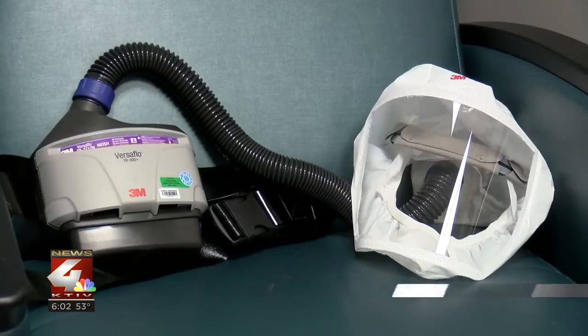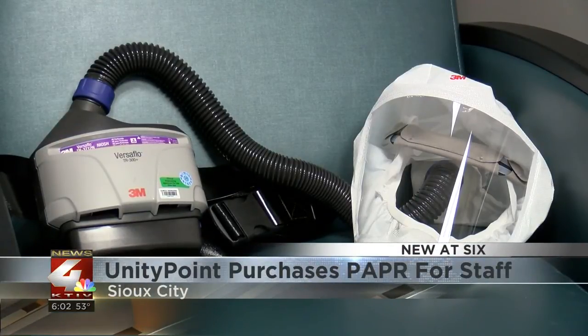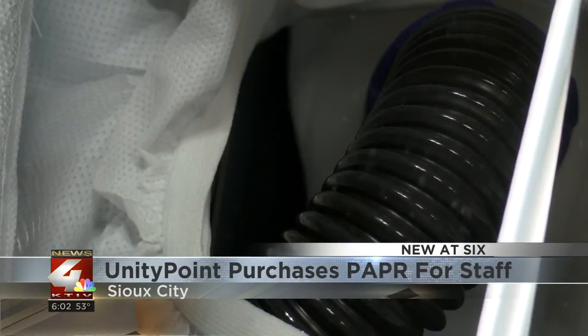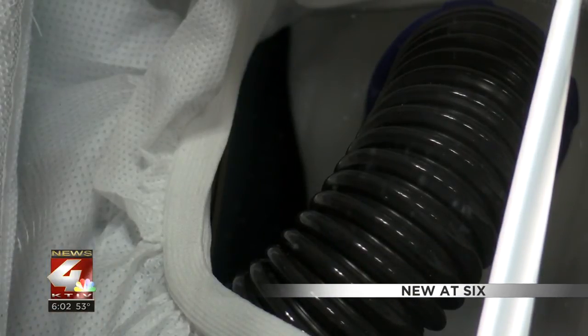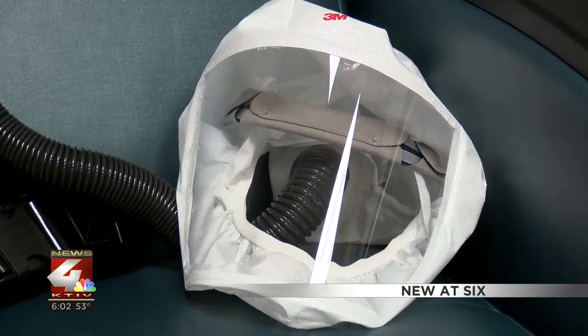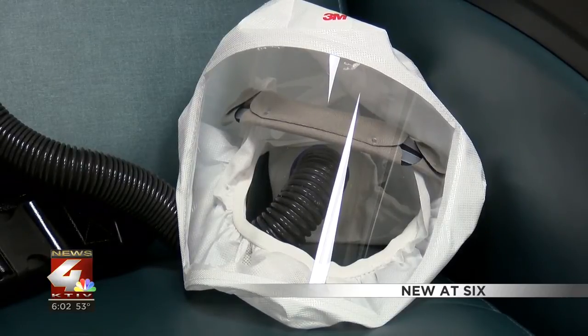These are powered air purifying respirators, or better known as PAPRs. Because of the high number of COVID-19 cases in Woodbury County, Unity Point Health St. Luke's purchased 39 of them. Kevin Hanke, the emergency preparedness coordinator, says PAPRs are a type of respirator used to protect workers against contaminated air.